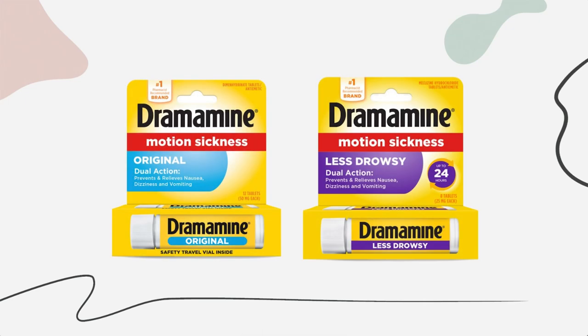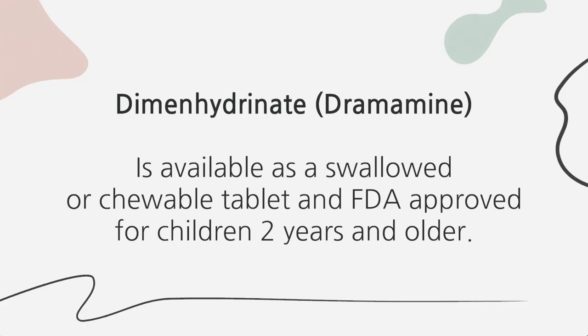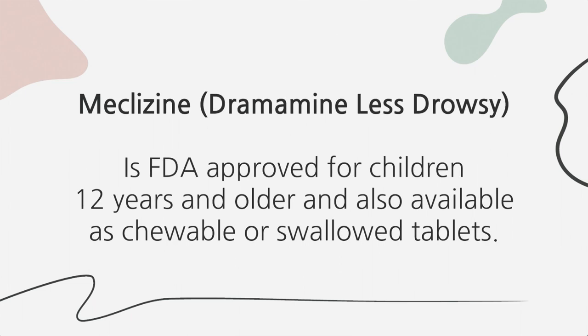If you've tried conservative measures and symptoms persist, it may be worth considering medications. Antihistamines such as Dramamine or Dramamine Less Drowsy are the most common medications used to treat motion sickness in children. Benadryl has fallen out of favor due to its highly sedating properties. Dimenhydrinate (Dramamine) is FDA approved for children two years and older, while meclizine (Dramamine Less Drowsy) is approved for children 12 and older. Dimenhydrinate is generally more effective, but meclizine has a longer duration and only needs to be taken once a day. These medications should be given 30 to 60 minutes before travel.